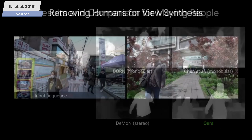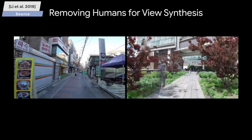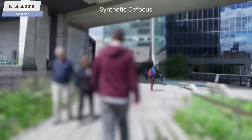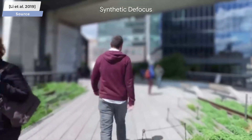Beyond the removal and insertion techniques we talked about earlier, I am also really excited for this method, as it may open up the possibility of creating video versions of these amazing portrait mode images with many of the newer smartphones people have in their pockets. Thanks for watching and for your generous support, and I'll see you next time!